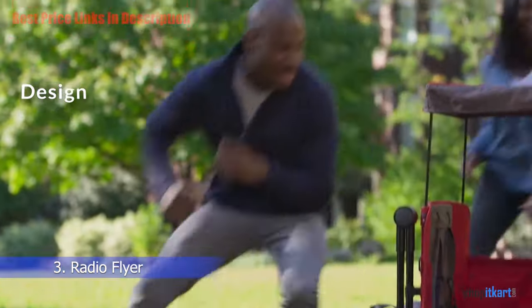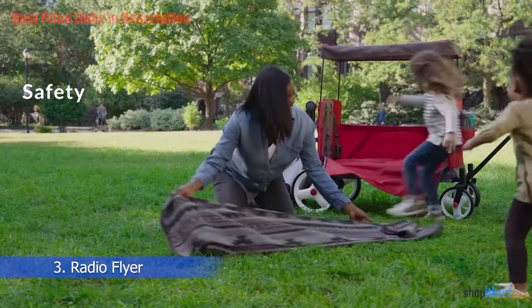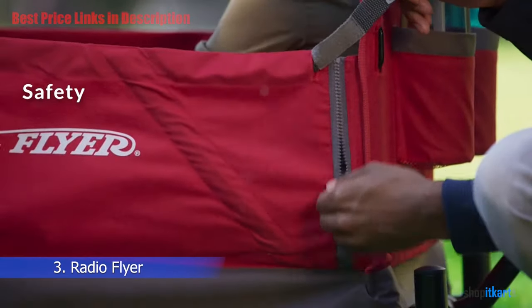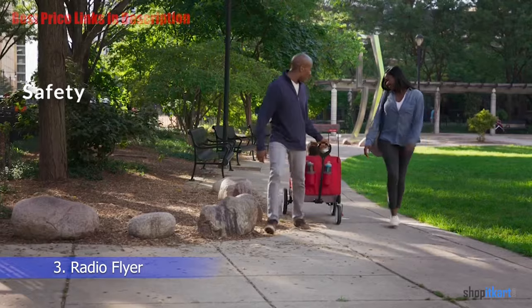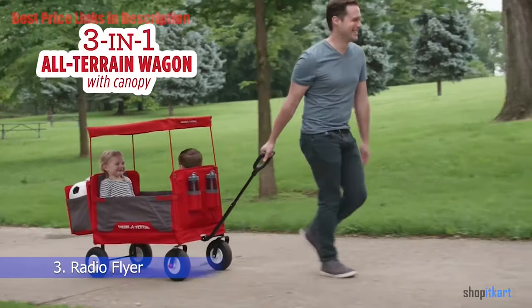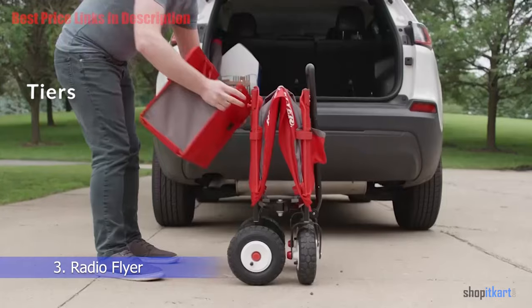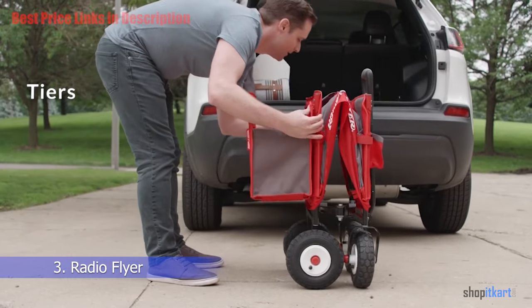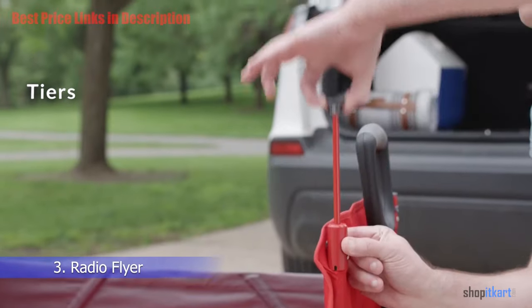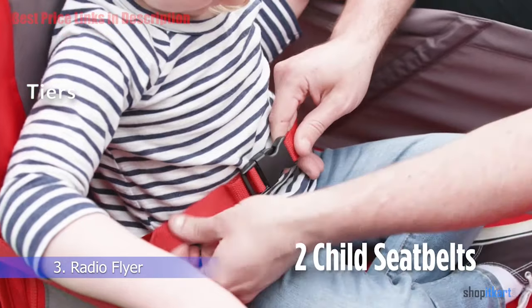For safety, the product has passed the ASTM F963-16 toy safety standard, making it safe for children to sit in. The tires of the wagon are also noteworthy — they are designed to be extremely quiet and offer an incredibly smooth ride no matter what terrain you are traversing.